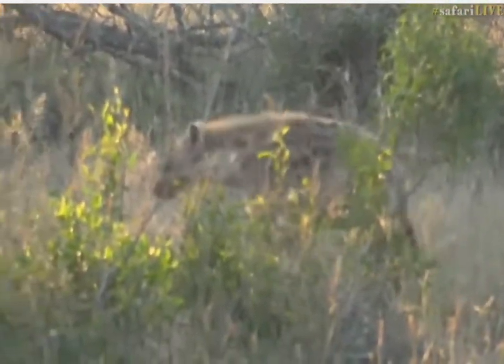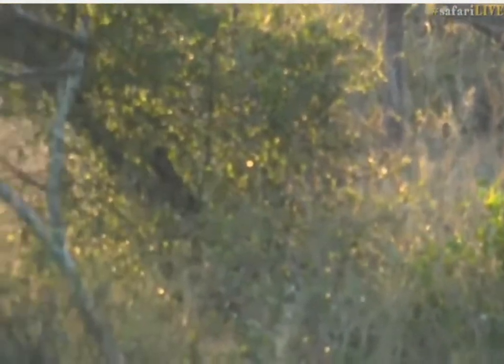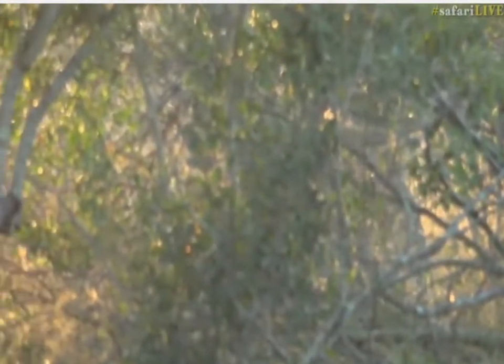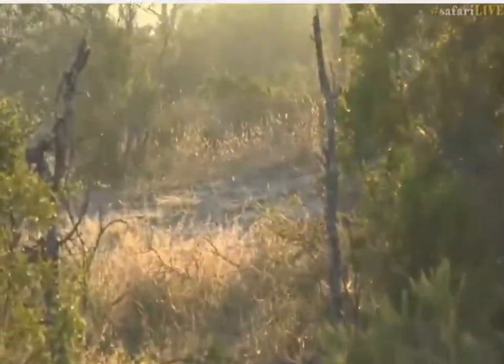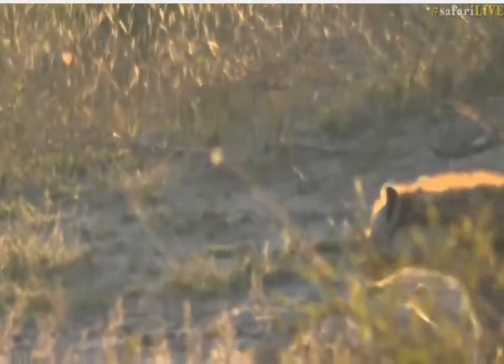And there we go — there she comes. You can see, look at that belly. It's not completely distended, but it definitely is very full. It's so nice to see her backlit by that morning light. You can see her fur just catching those golden rays. Unfortunately it's behind about 400 trees, but it's okay.